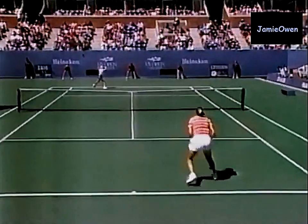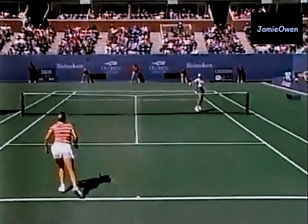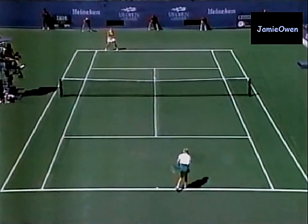See the wind blow that ball around — that's amazing. Again, those shots were not struck to play in any sort of conditions.